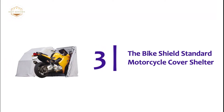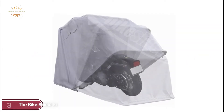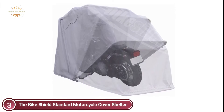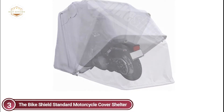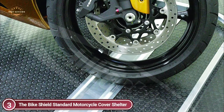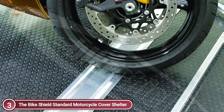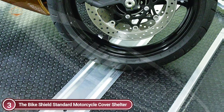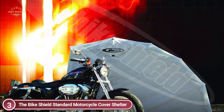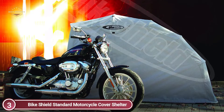Item number 3 is the Bike Shield Standard Motorcycle Cover Shelter. Bike Shield protects your motorcycle from any outside damage like rain, sun, dirt, or sunlight. Your motorcycle will be protected and secured by strong locking mechanisms and galvanized square 16-inch pipes. A 100% waterproof cover is possible thanks to strict control of the durable fabric, the heavy polyurethane coating inside, and the highest water repellents on the outside. Ventilation windows are located on both sides of the Bike Shield to dehumidify the interior.